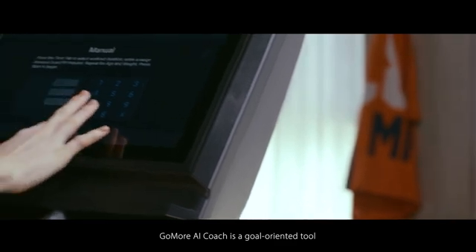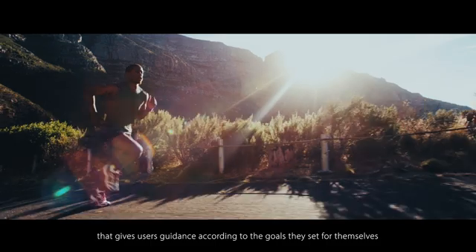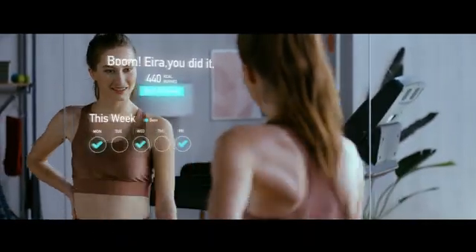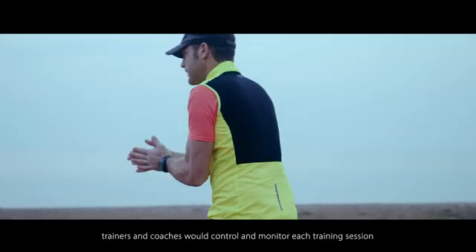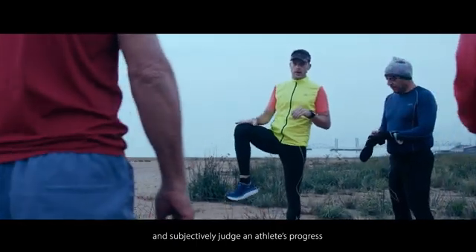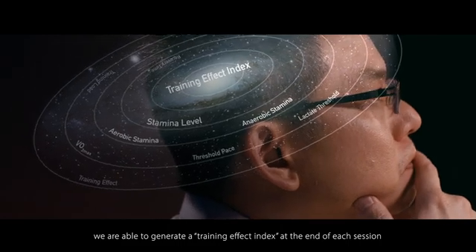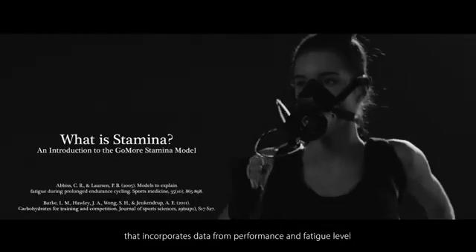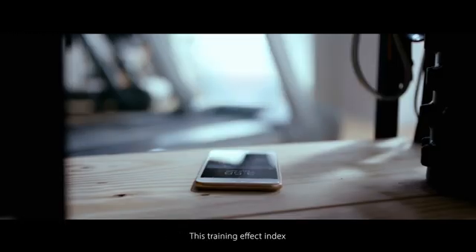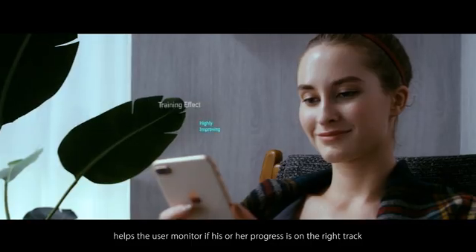GoMore AI Coach is a goal-oriented tool that gives users guidance according to the goals they set for themselves, no matter if the goal is to finish a marathon or simply weight management. In the past, trainers and coaches would control and monitor each training session and subjectively judge an athlete's progress. But now, we are able to generate a training effect index at the end of each session that incorporates data from performance and fatigue level as well as chronic training load data. This training effect index helps the user monitor if his or her progress is on the right track.